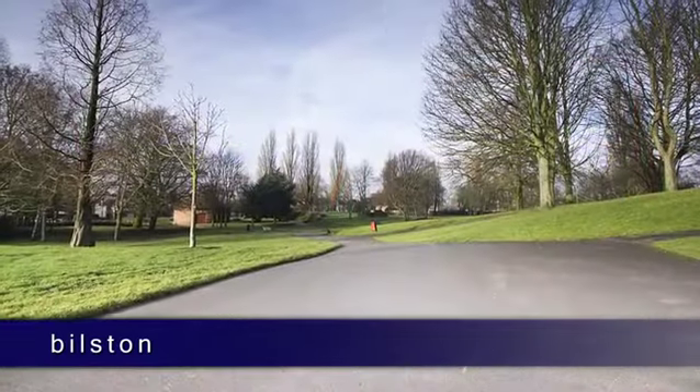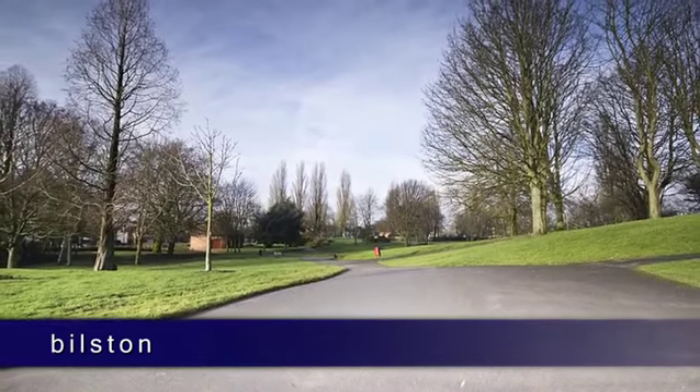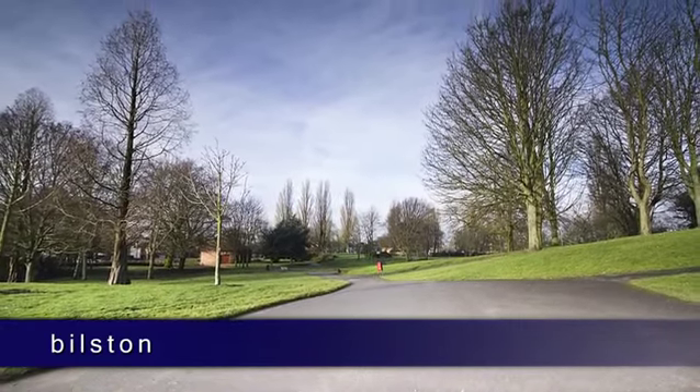Bilston is a wonderful area in which to reside, so contact Paul Dubberley today to find your ideal home.